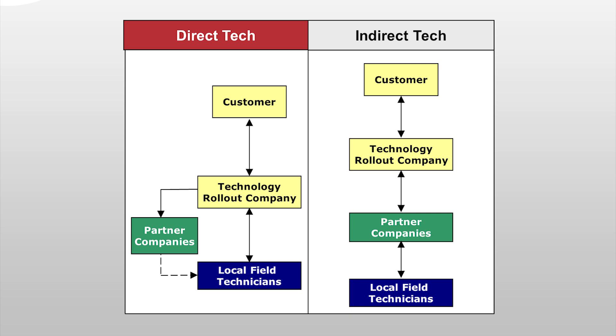In the indirect tech communication channel, the technology rollout company passes a work order onto a local partner company, who in turn dispatches and manages their tech. Afterwards, the local partner's management notifies the technology rollout company. As you can see, this method lacks the technology rollout company's direct management and has more potential points of failure in the communication chain.